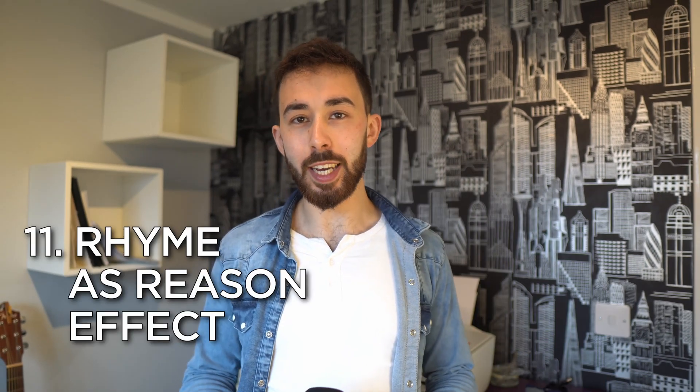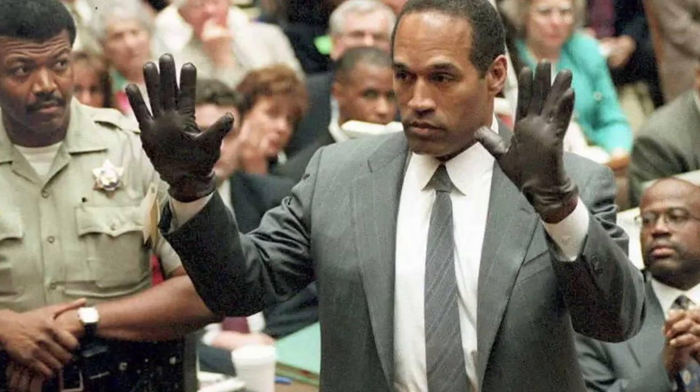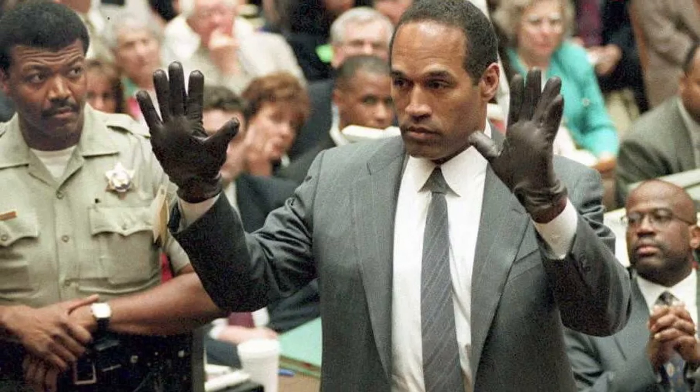Rhyme as reason effect: the tendency to perceive statements that rhyme as more truthful. Sounds silly, but a scientific study in Psychological Science showed making an idea rhyme increased its believability. This was famously used in real life by OJ Simpson's lawyer, who said 'If it doesn't fit, you must acquit' — successfully getting the jury to dismiss blood-soaked gloves with his DNA on them.